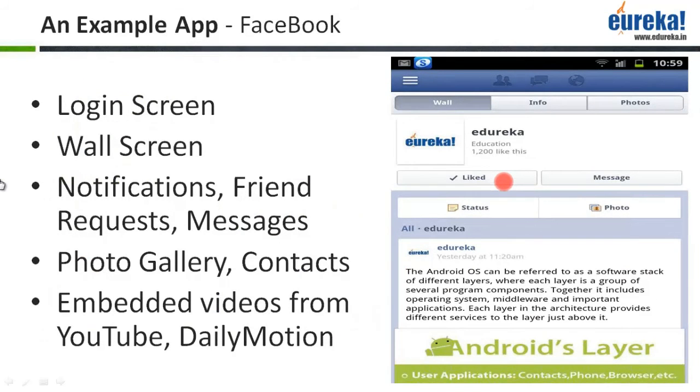I will be talking about the various components or building blocks of Android with an example app. You might have come across the Facebook application on your Android-enabled handsets. A Facebook app is a very common app which helps you track your Facebook account on your device. It has a login screen, a wall screen, notifications or friend request screens, messages, photo galleries, contacts, embedded videos, and you can even embed videos from YouTube and Daily Motion onto the Facebook application.